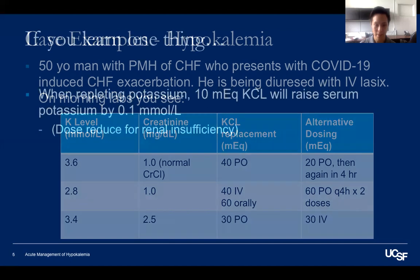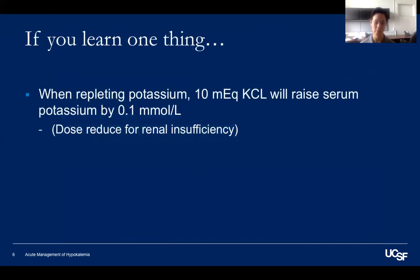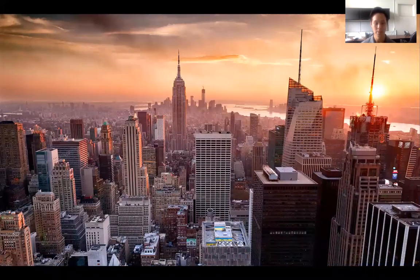To summarize, hopefully I've given you a simple mental framework for repleting potassium. And if you only learn one thing: generally speaking, 10 mEq of potassium will raise the serum potassium by 0.1, and you should reduce that amount for renal insufficiency. Hopefully that was helpful. My best wishes go out to you — stay safe.